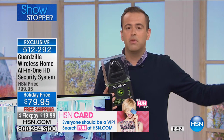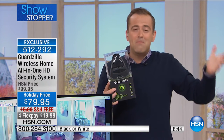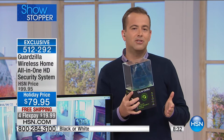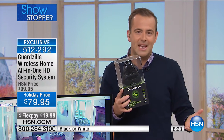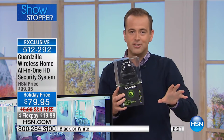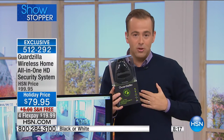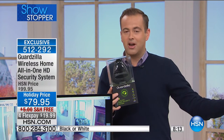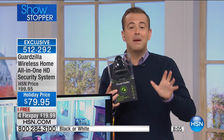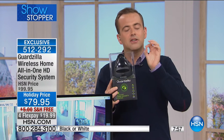Moms and dads and grandparents call in and buy this for kids moving to their first home, people in dorms, people living by themselves who want peace of mind. It covers the full spectrum — big homes, small homes, families, living alone. This is that peace of mind at such a small price. If we didn't have 900 people on the phone I'd be shocked. You can add as many cameras as you want — I have two at home. You're showered with features at a phenomenal price. If you're still on the fence, know you have our extended return policy.